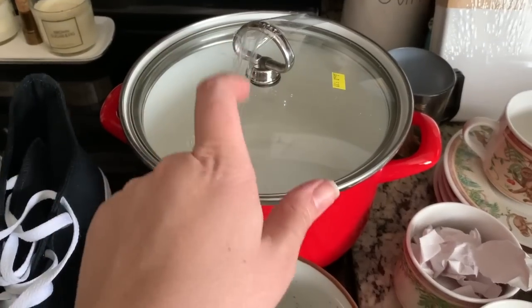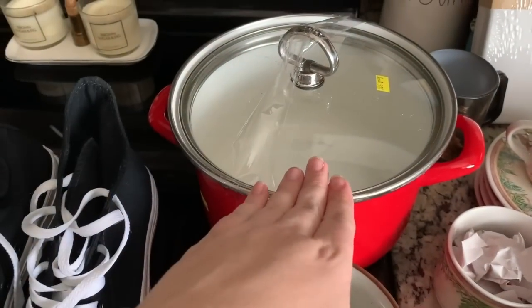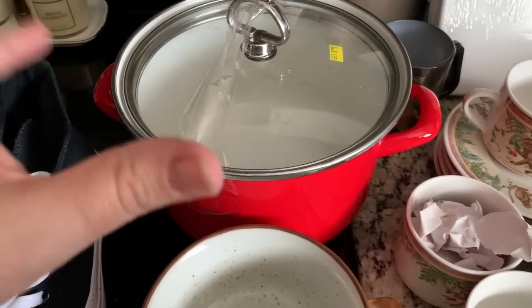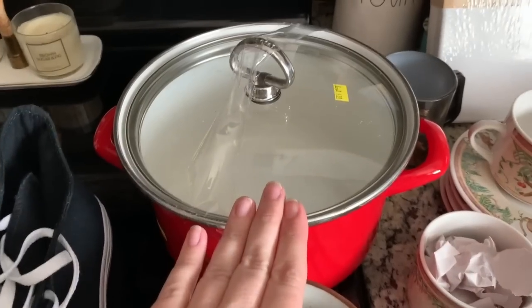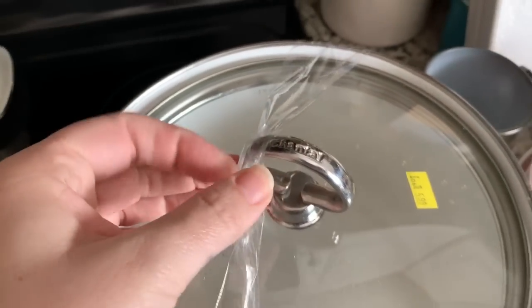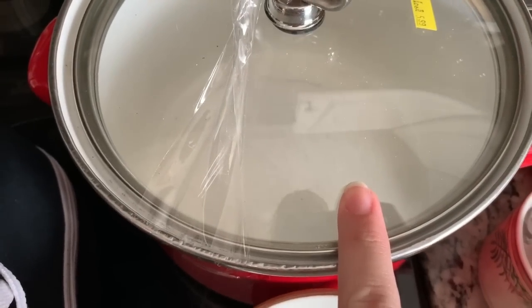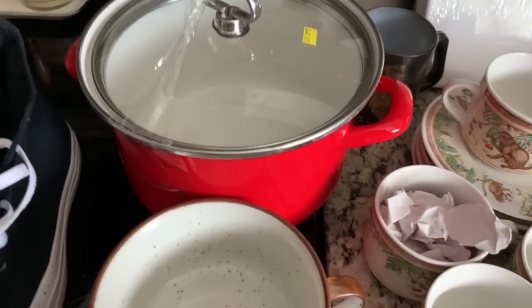I needed a smaller sauce type pot for like making macaroni, so I got this one. It's by Chantel. It'll probably clean up with Barkeeper's Friend — it's got some scuff marks in there.